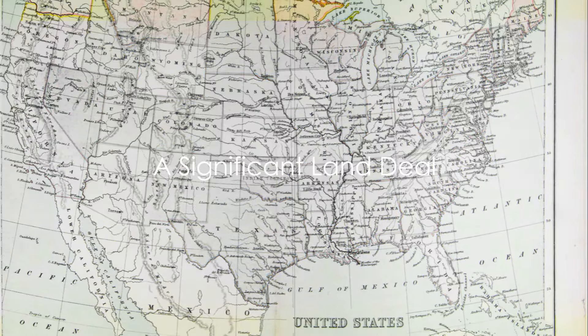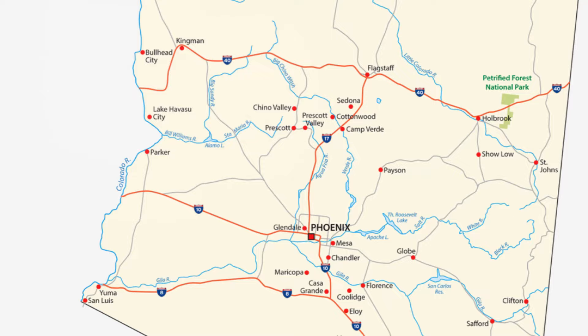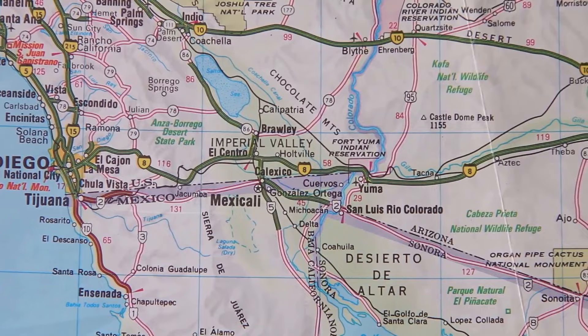Have you ever wondered how the southern part of Arizona became part of the United States? Let's wind the clock back to 1853, a year that saw a significant land deal. This was the Gadsden Purchase, an acquisition that extended the territory of the United States to include a substantial portion of what is now southern Arizona.